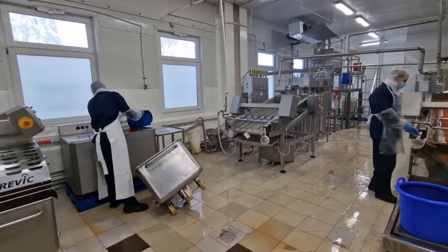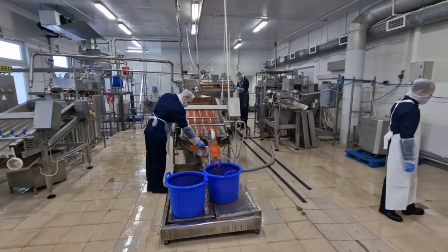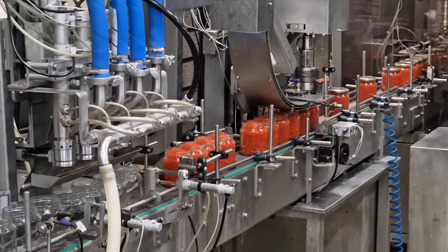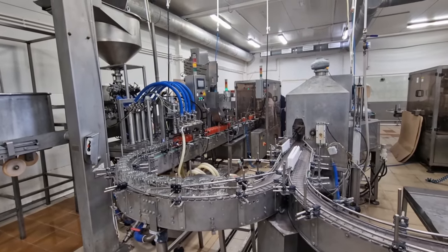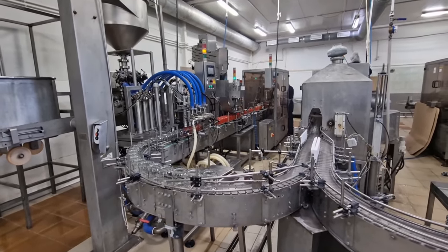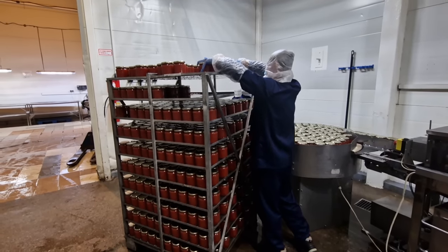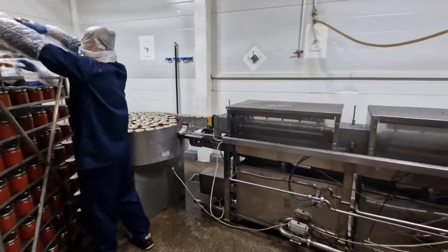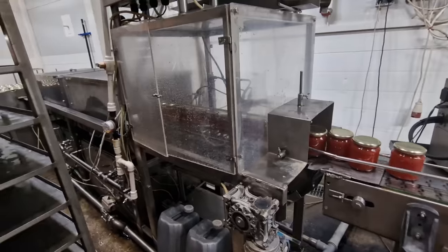It's a very interesting process to watch the making of this caviar — the different steps it follows, the different brines, salts, and ingredients that they're adding. This is the final step where the actual caviar gets put into the jars. You'll see the jars lining up four at a time, and then there are nozzles that squirt it into the jars. A little bit further on, it then gets the lids put on and they're vacuum sealed once screwed onto the jar. Then there's a washing process where they wash the jars, and then the jars move down to another production line where they get fed onto this machine and get their labels put on.